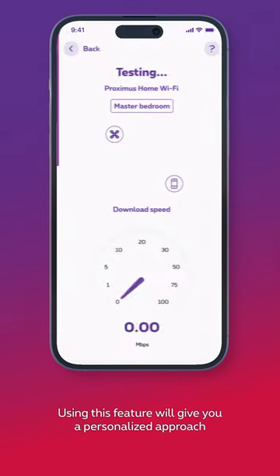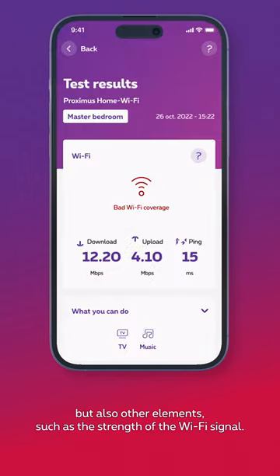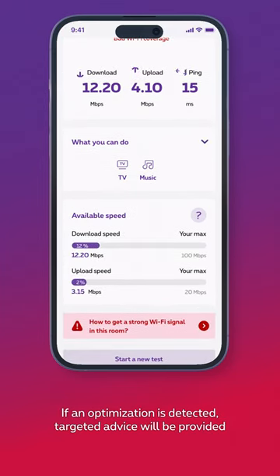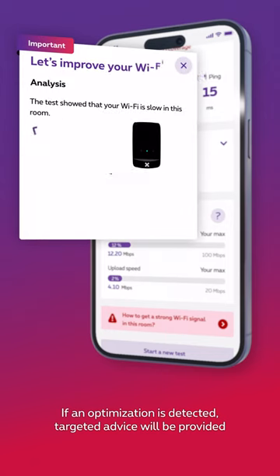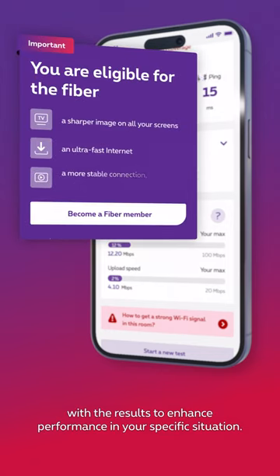Using this feature will give you a personalized approach that will not only measure the speed of your connection, but also other elements such as the strength of your Wi-Fi signal. If an optimization is detected, targeted advice will be provided with the results to enhance performance in your specific situation.